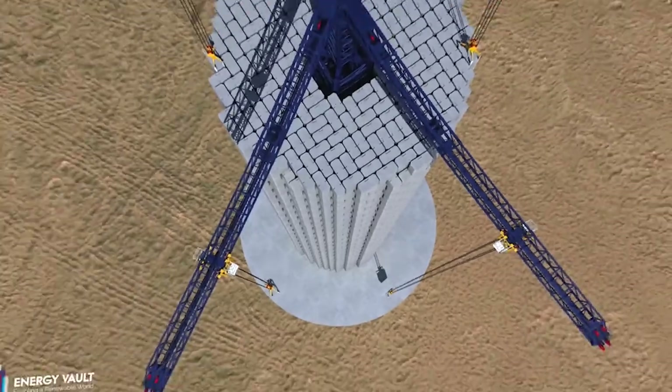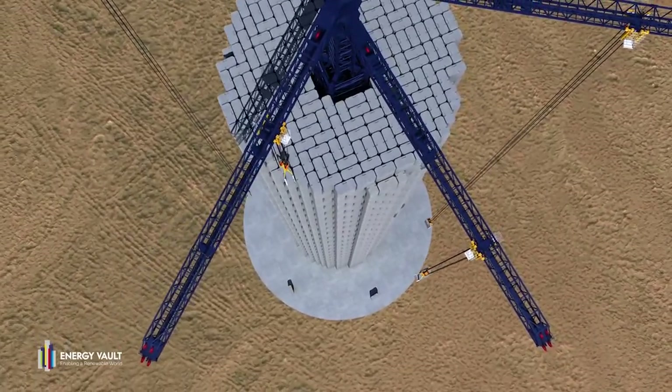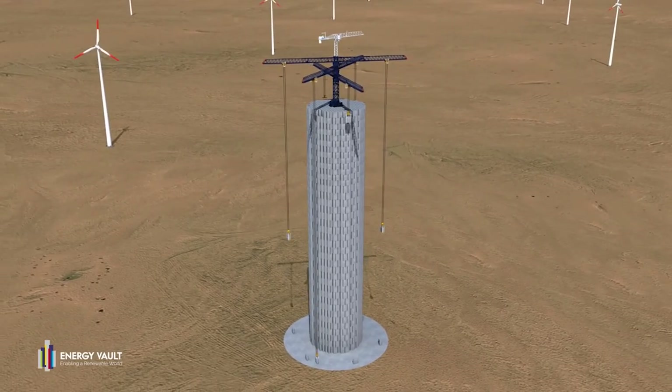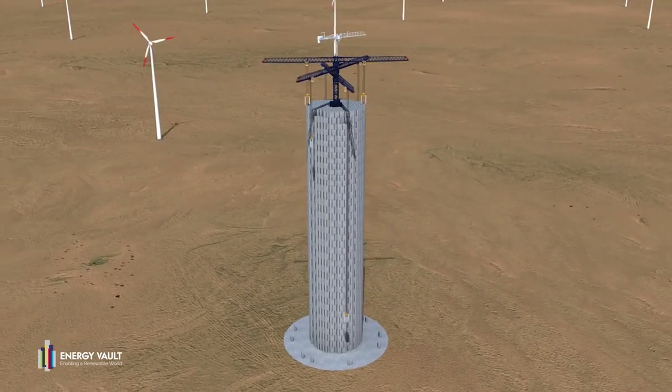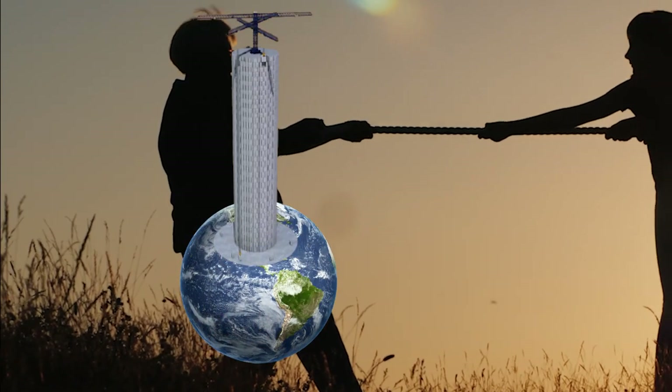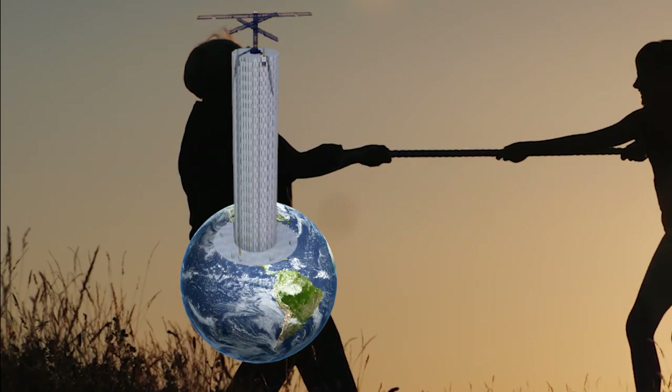My name is Christian, and a gravity battery uses the excess energy from the grid to raise an object to generate gravitational potential energy, which is then dropped to convert potential energy into electricity. You can think of this as a game of tug of rope with Earth's gravity.